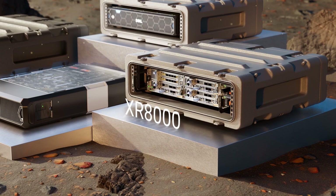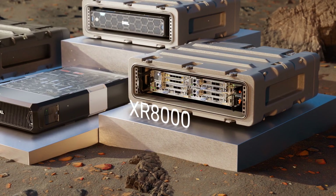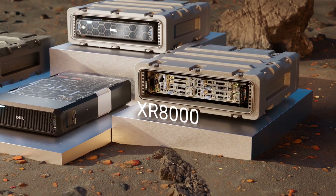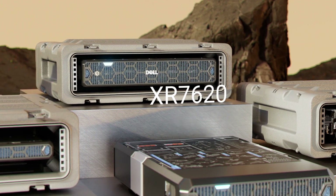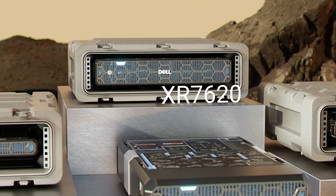The XR8000 is ideal for telecom and highly configurable, with options for three different sled form factors and up to four-node chassis configurations. The 2U XR7620 is accelerated enterprise compute-ready and shines with on-site analytics.